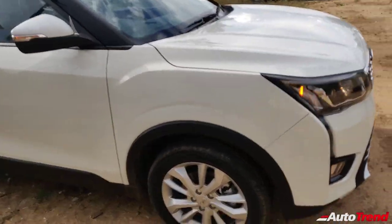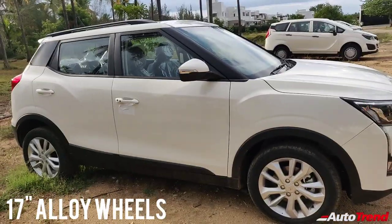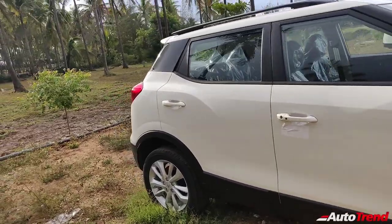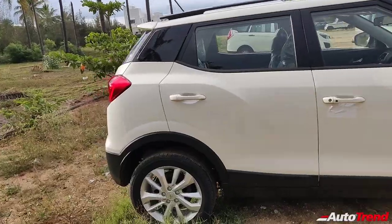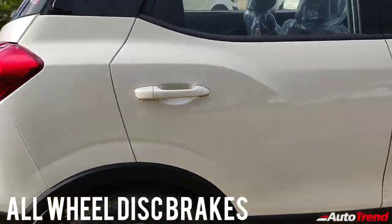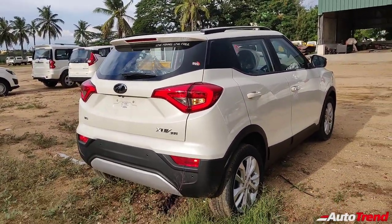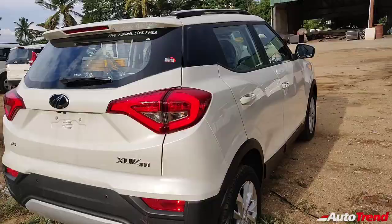Coming to the sides, this is not a dual-tone alloy design — the dual-tone 17-inch alloy wheels are available only on the W8 optional top-spec variant. But you still get 17-inch alloy wheels as standard on this variant, and these look pretty good. One big benefit of the XUV300 is that you get all-wheel disc brakes as standard across all variants. This is the only under-four-metre SUV in India today to provide all four disc brakes.